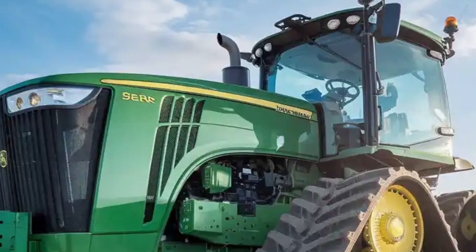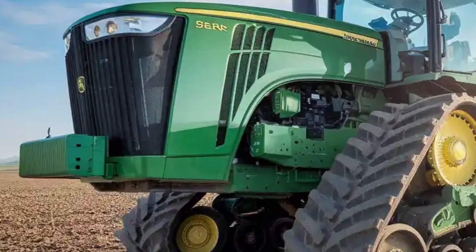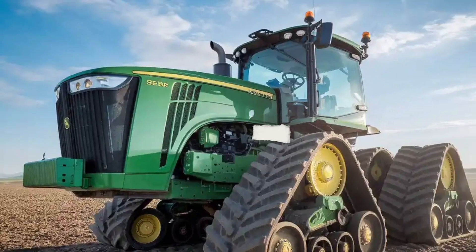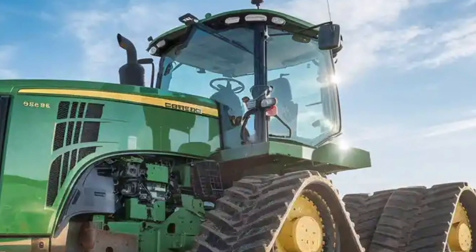This reduces overlaps, saves input costs, and improves yields. Performance-wise, whether it's wet, dry, hilly, or flat terrain, the quad track system ensures maximum grip with minimum ground disturbance.